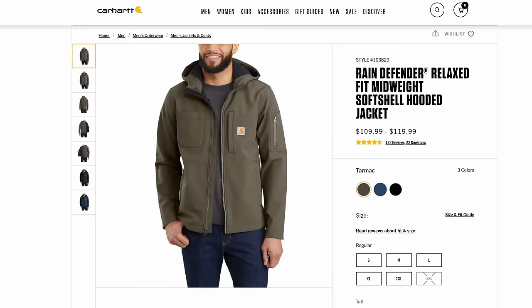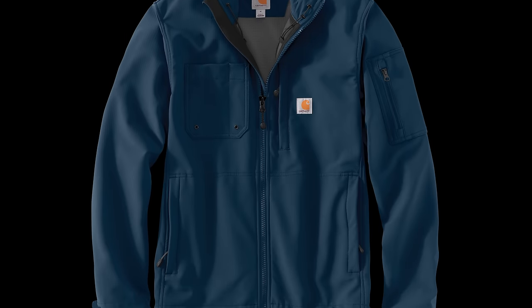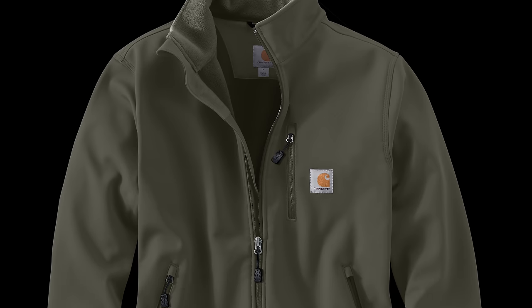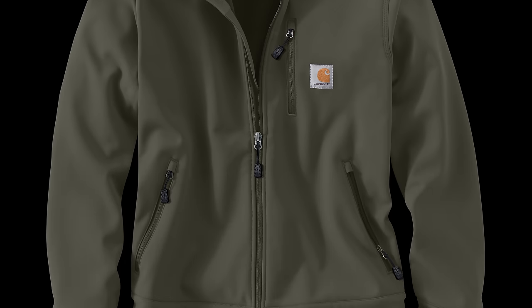Number 32 is the Hooded Rough Cut Soft Shell Jacket, which carries a clo of 1.47 and costs $110. Essentially, this is just like the Rough Cut Jacket in position number 34, but with a hood for extra protection and warmth. Coming in at number 31 is the Heavyweight Soft Shell Jacket, formerly known as the Crowley Soft Shell, with a clo of 1.49 and a cost of $100. This jacket is essentially a heavyweight soft shell, similar to the Rough Cut Jacket, but at a burlier 13.9 ounces.